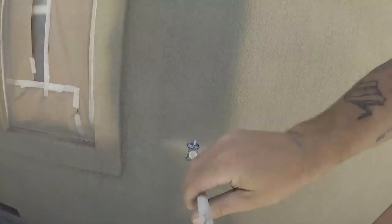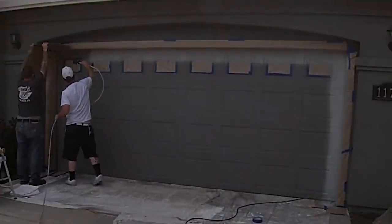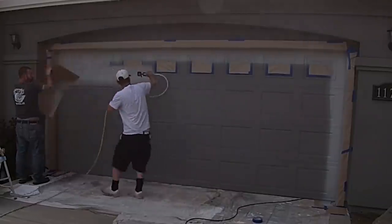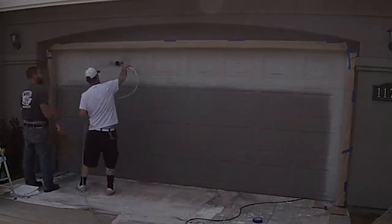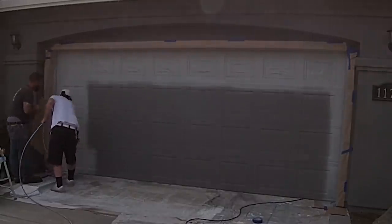About how much time went into the job to get it completed? So for me and the homeowner — the homeowner helped me throughout the project and he paid for all the paint — it took us about five days. The first day was rinsing the house down and getting it ready for paint.